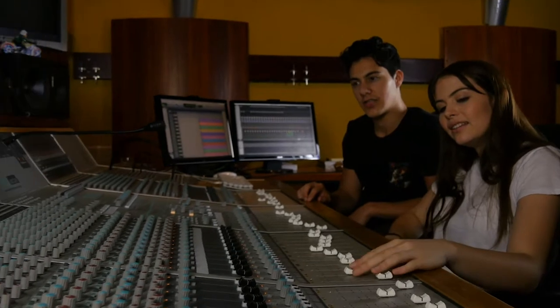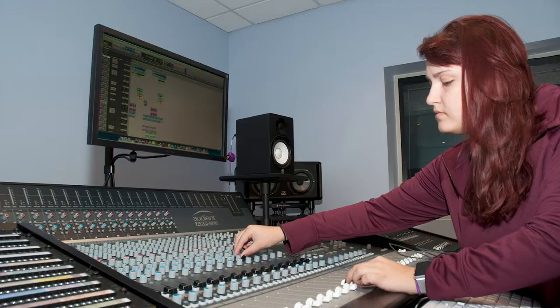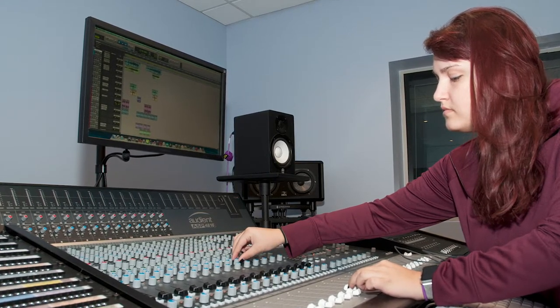This year Ramapo started a master's in fine arts program in creative music technology which can be completed as a standalone master's degree or as a four plus one program.